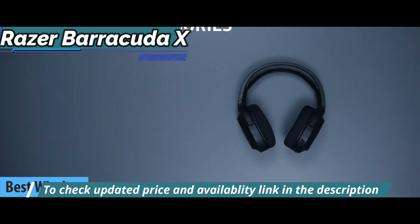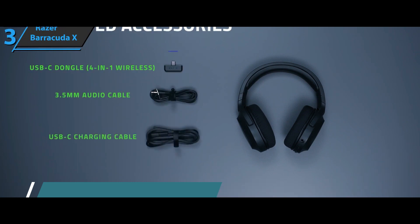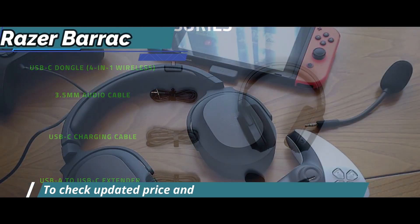The Razer Barracuda X is a wireless headset designed specifically for portable gamers, with wireless and analog compatibility that will allow us to get the most out of it from smartphones, tablets, and even the Nintendo Switch.